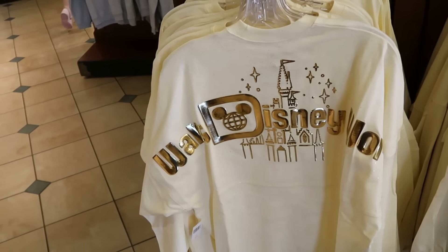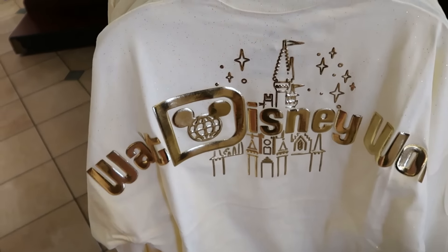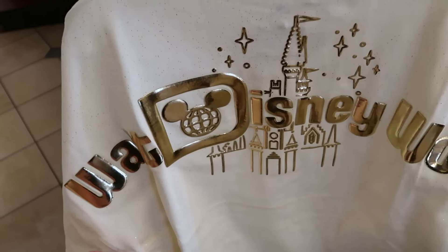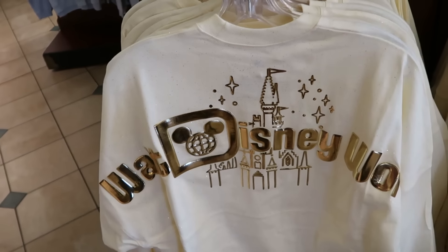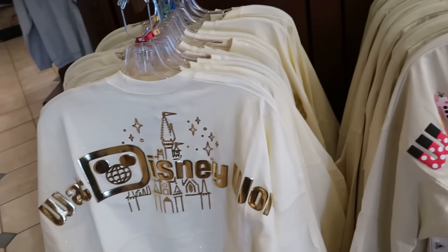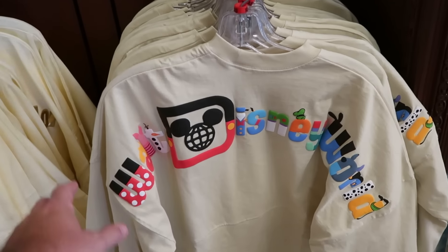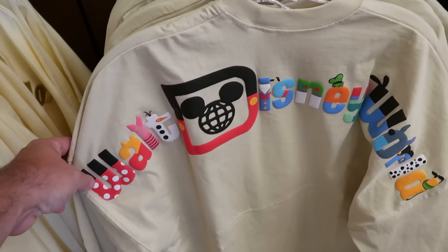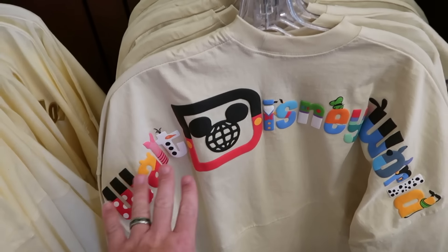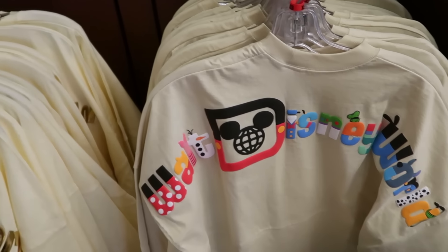So many awesome spirit jerseys, especially for the holiday season. This one has the outline of Cinderella Castle with rose gold flaking and huge 'Walt Disney World' lettering — $85. Right next to that is a recently released spirit jersey again with the Walt Disney World archway, but you can see Mickey, Minnie, Winnie the Pooh, Piglet — so many different characters on the back side for $80.